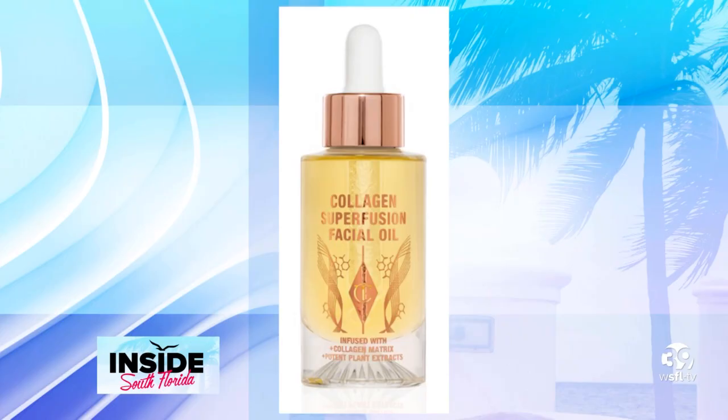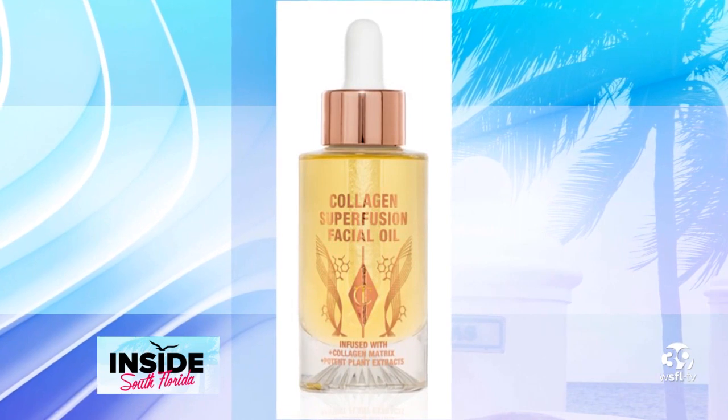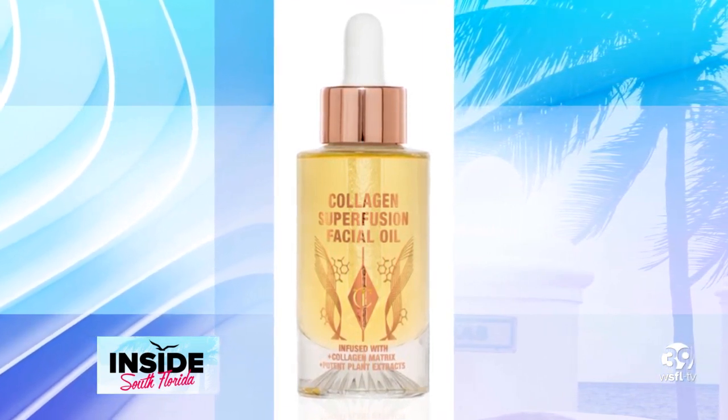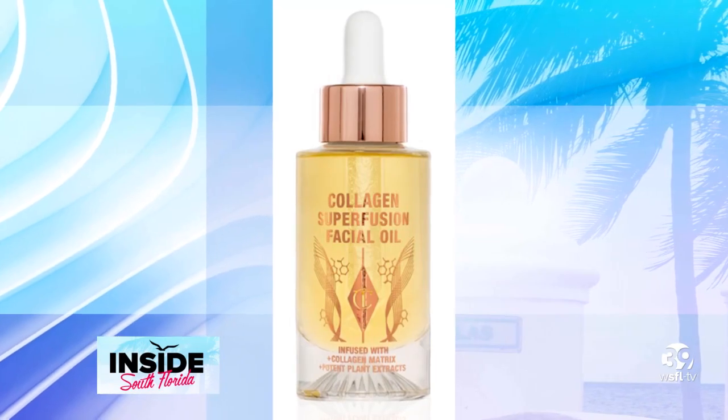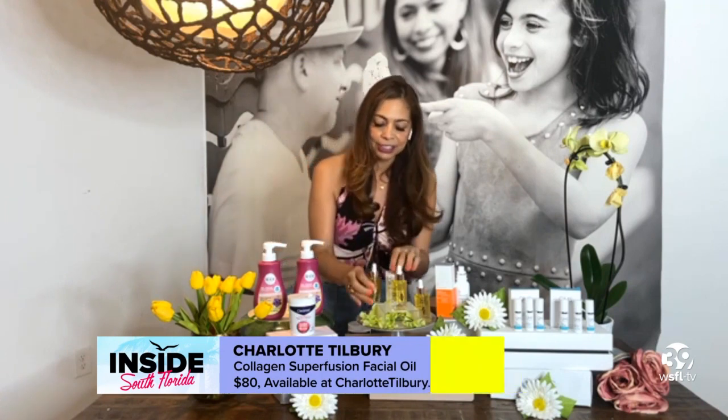It allows the skin to appear plumper and smoother, giving you a great canvas. Key ingredients include collagen, nano cacao, and they're blended with a scent that will make you feel amazing and luxurious — a spa-like smell. It's super great. The super fusion oil by Charlotte Tilbury.